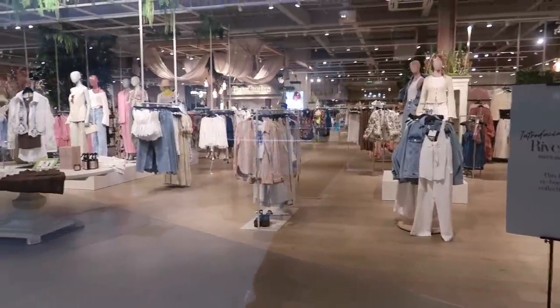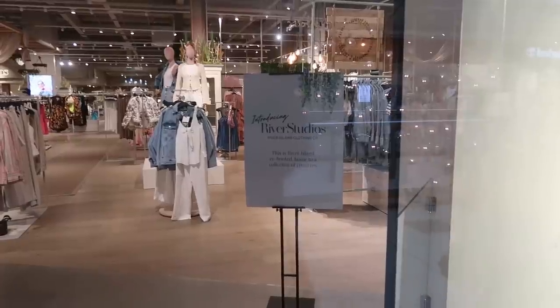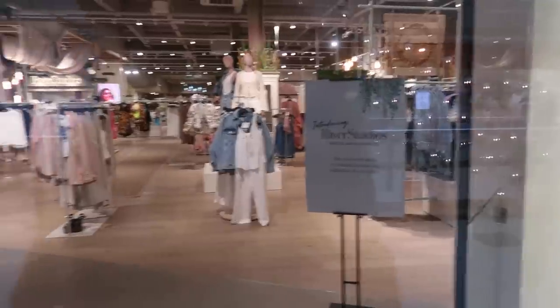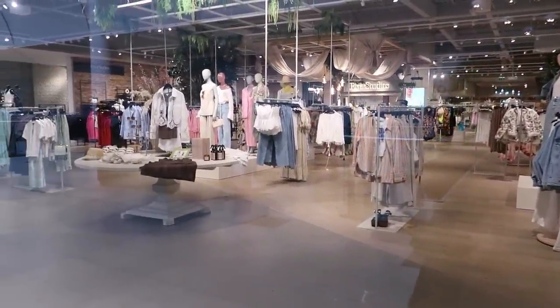This is different - a new River Island. River Studios, River Island Clothing Company. This is River Island's rebooted home - it's looking to a collective of creatives. I'll be looking in there when it's open - it's looking interesting!